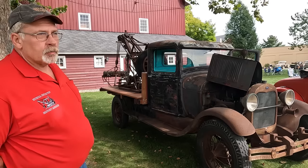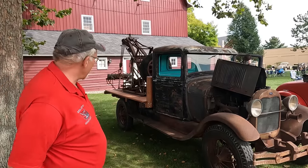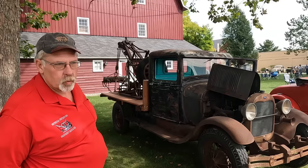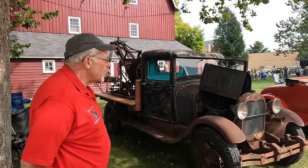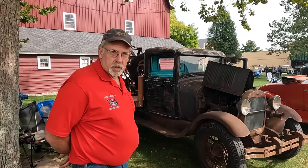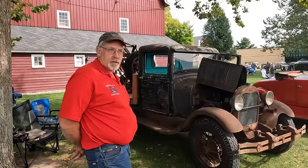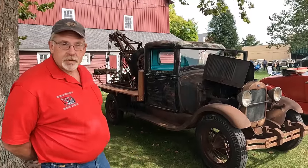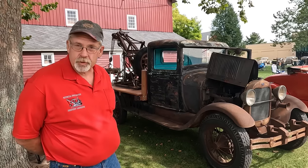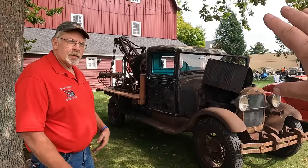I found it in a barn — it was crushed on the right hand side, the barn had fell on it. The bed was all messed up, rotted off. I went through and put a new wood bed on. And then the wrecker body I had had for many years before this, and I thought I'm just going to save this for a project someday. So I got the truck, straightened it back out, and put the wrecker body on it.